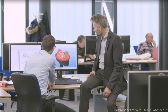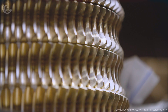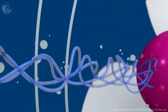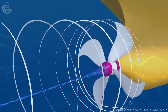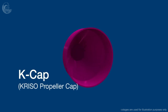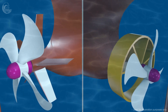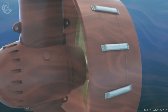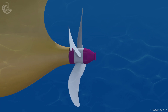Each part of a propeller has a name. Here is some terminology for those who really want to know their propellers: Leading edge — the front of the blade where water is pulled in. Trailing edge — the back of the blade where water leaves. Blade tip — the outermost part where the leading and trailing edges meet. Cup — the small curve on the leading edge that helps the blade hold water. Blade face — the side facing away from the vessel that creates positive pressure. Blade back — the side facing the vessel that creates negative pressure. Blade root — the bottom of the blade where it attaches to the outer hub. Inner hub — the part attached to the shaft that turns the propeller.